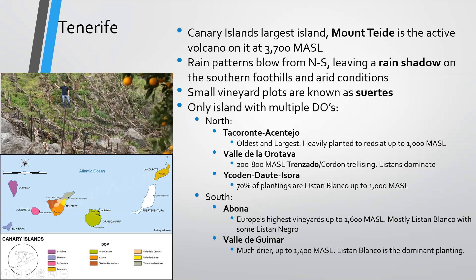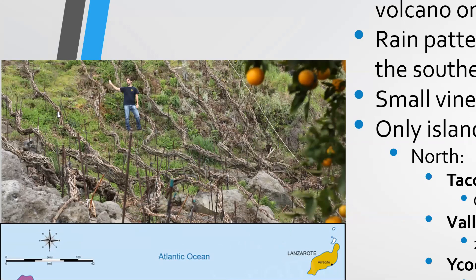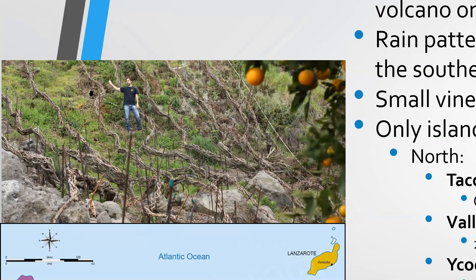Valle de Orotava features the famous trenzado or cordón trellising system. What they do is braid grapevines together, and during dormancy they can move those aside and plant other crops in between. When it's time to restart the life cycle, they'll use little sticks to prop them up. It's pretty cool.